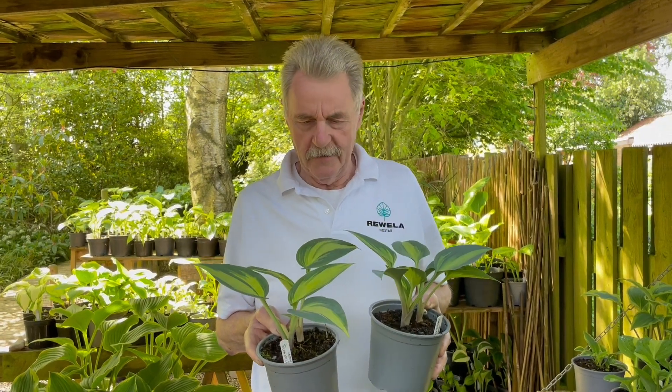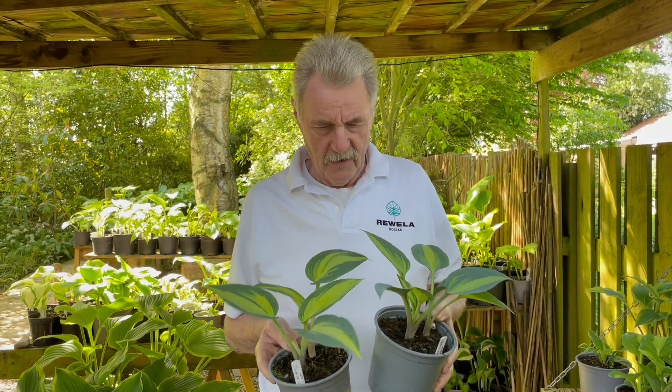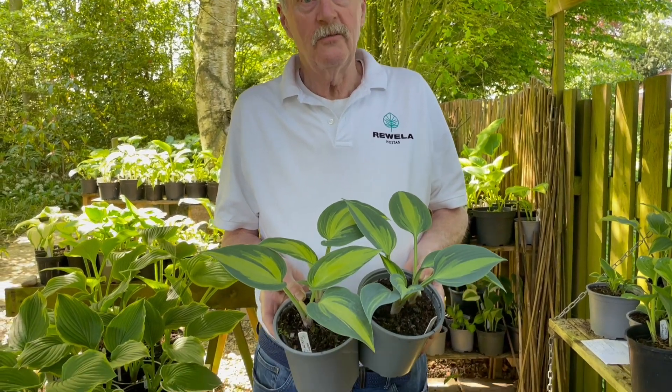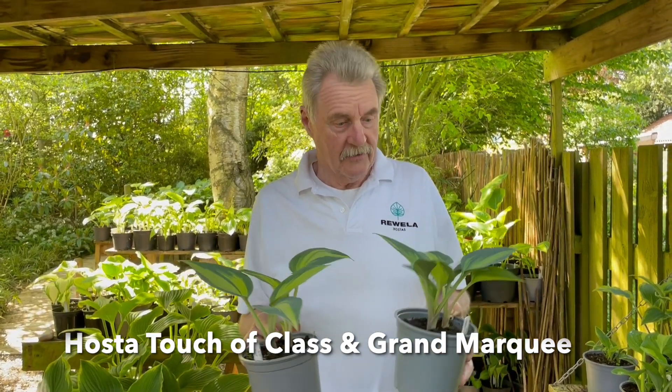We have a couple more hostas here that are very similar - all the same but different. This is Grand Marquis and this one is Touch of Class, and you've got to agree they do look alike. At first glance you'd think they're both the same plant, but they're not.